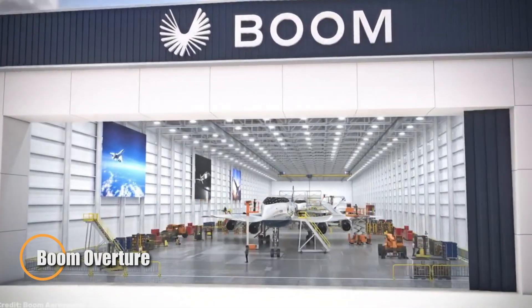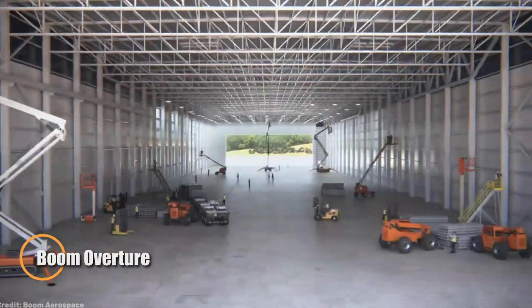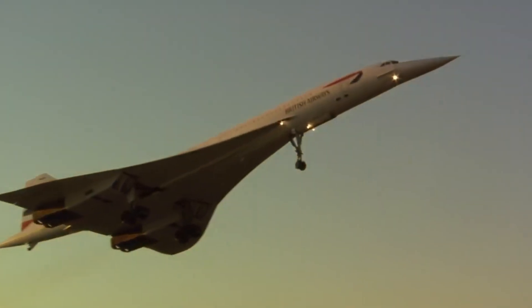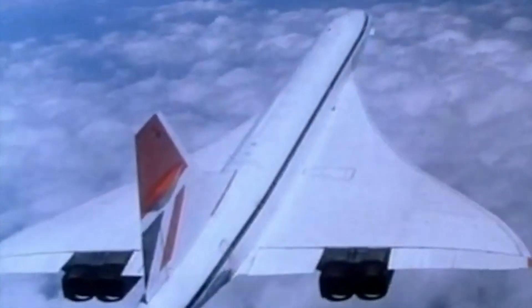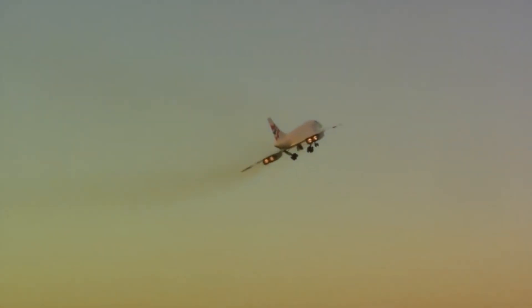Boom Supersonic Overture is poised to revolutionize commercial aviation with a return to high-speed flight — only this time, with sustainability at its core. Designed to cruise at Mach 1.7, or 1,122 mph, the Overture will cut trans-oceanic travel times nearly in half, turning routes like New York to London into a swift 3.5-hour journey.